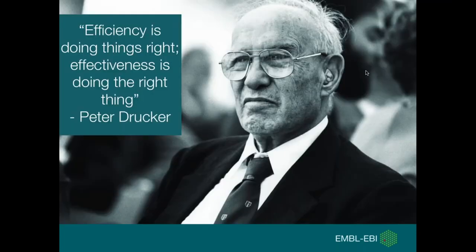Peter Drucker, the management consultant, had this quote: efficiency is doing things right, but effectiveness is doing the right thing. For me, this really summarizes what UX is all about. UX is evidence-driven — we base decisions on evidence from user research, which helps you prioritize what to work on. This delivers real value to your users and to the organization, by focusing on what users really need and want.